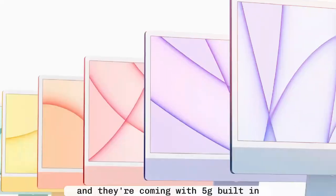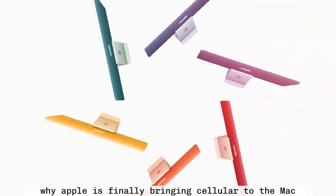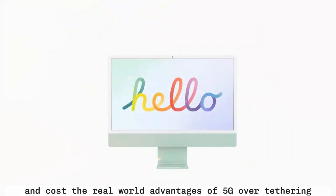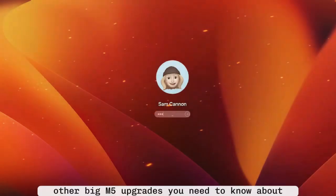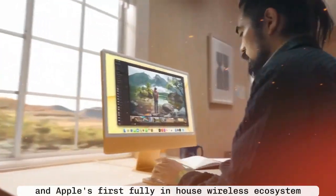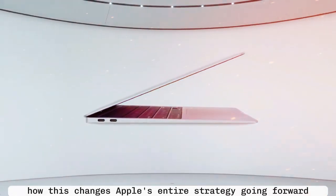And they're coming with 5G built-in. In this video, I'm going to break down everything: why Apple is finally bringing cellular to the Mac, what the new C1 5G modem means for performance and cost, the real-world advantages of 5G over tethering, other big M5 upgrades like 2.5D chip packaging, Apple's first fully in-house wireless ecosystem, and most importantly, how this changes Apple's entire strategy going forward.